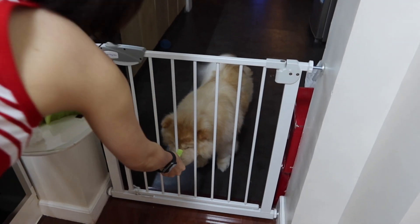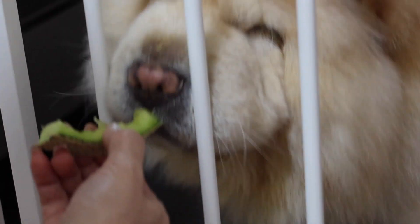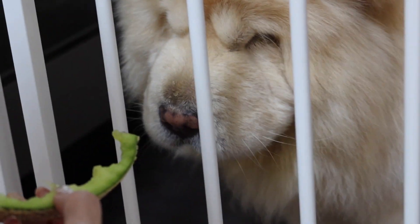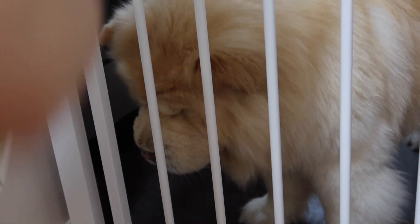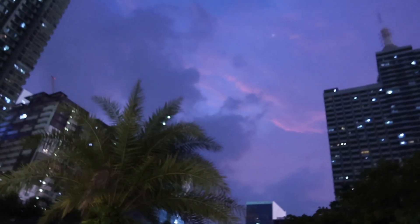Hi guys, I'm currently in the Philippines and I got a new camera. Here's me testing out the camera on my dog Donya, who's eating a melon. Later that night we went out to the food district. I love going on evening strolls.